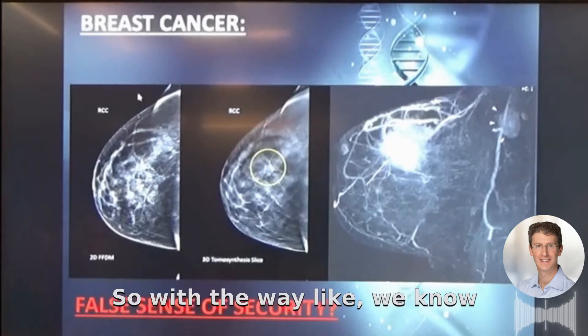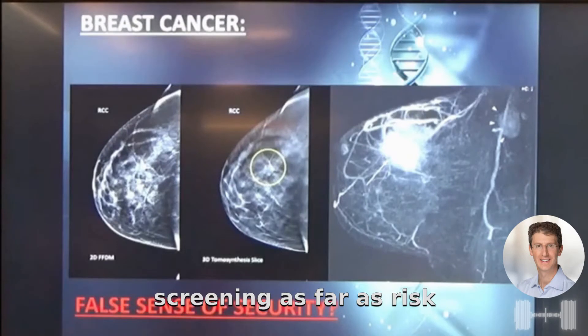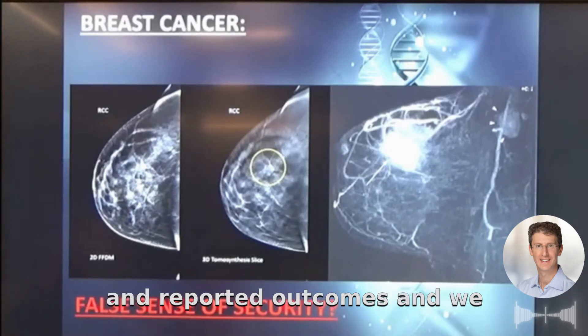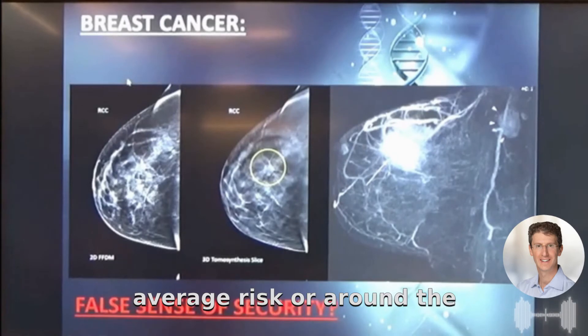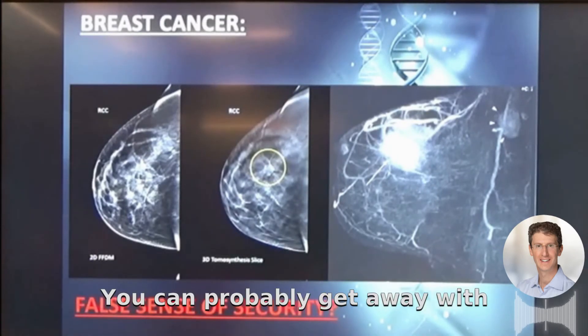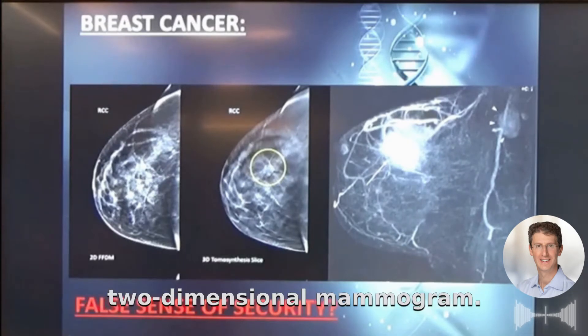We know the most about breast cancer of all cancers — as far as screening, risk factors, and how to monitor it — because women are so proactive and have done studies and reported outcomes. We know that when someone is below average risk or around average risk, which is about 12% lifetime, you can probably get away with a mammogram. But never do a two-dimensional mammogram — that technology is over a hundred years old.